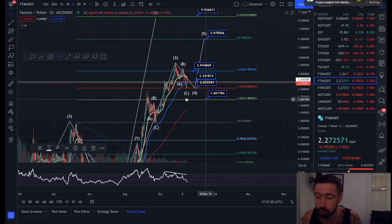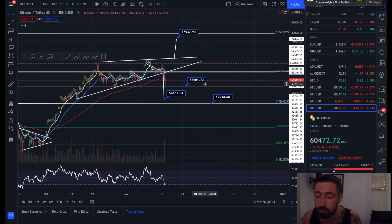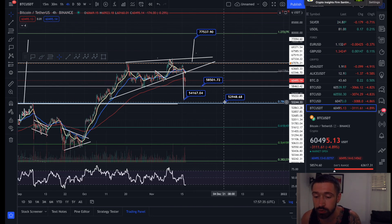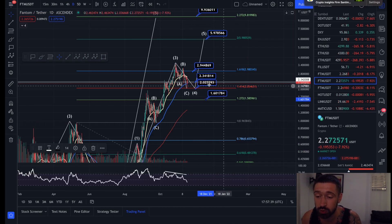The 1.272 Fibonacci level is this previous swing high coming in at $1.60, but we would have to see Bitcoin lose the $58.5K support level and come all the way down to $52K–$54K support to see Phantom lose $2.00 as support.